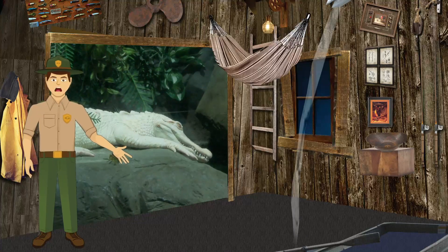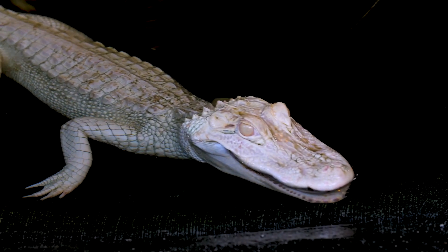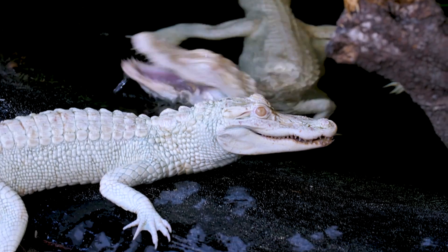You may notice that some of these alligators look a little different. These all-white alligators are albino, which means their skin doesn't have any melanin. Melanin gives skin, hair, and feathers different shades. Albino alligators are very rare — they don't survive long in the wild because they don't blend into their surroundings.